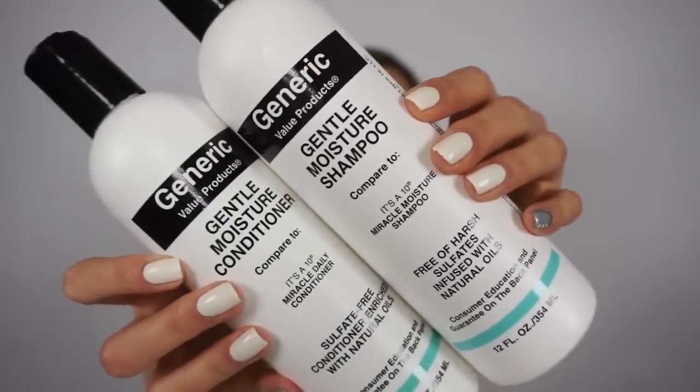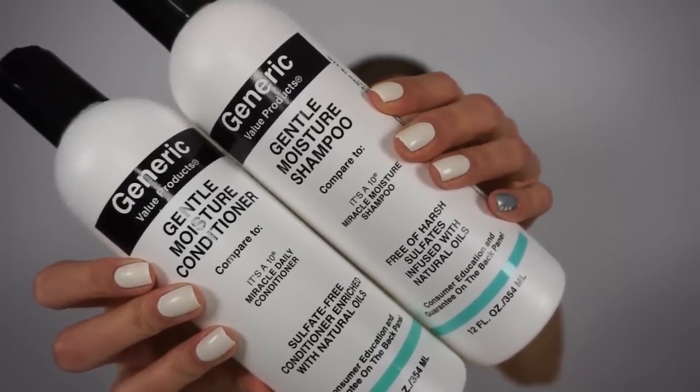I lightened my hair so my hair is extra dry right now. If there's any product that can add moisture — especially for the transition from colder months to warmer months — I want to use it. I've been using the Generic Value Products Gentle Moisture shampoo and conditioner. They smell amazing and leave your hair super soft. I also have this deep conditioning mask that I've been trying out and it has softened the texture of my hair.